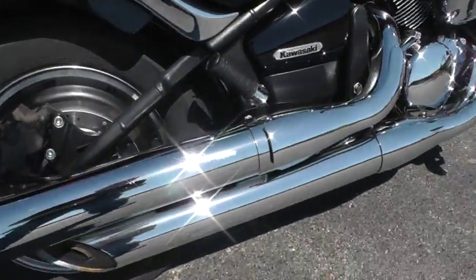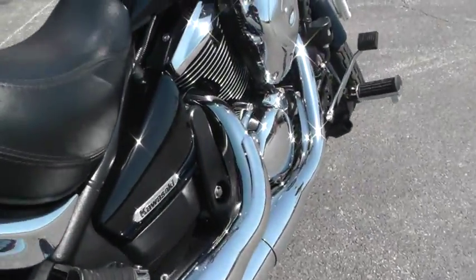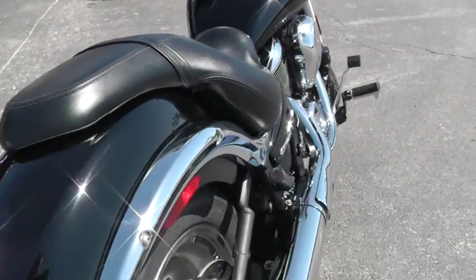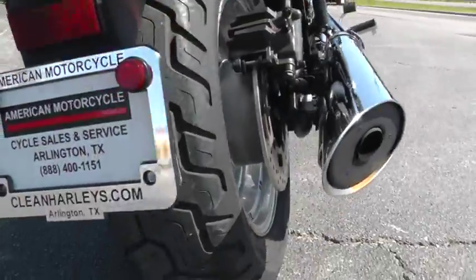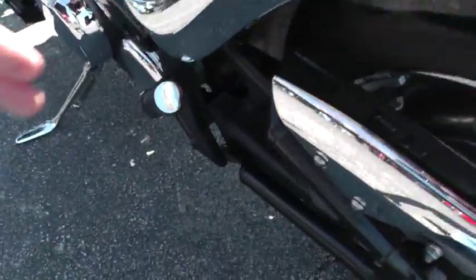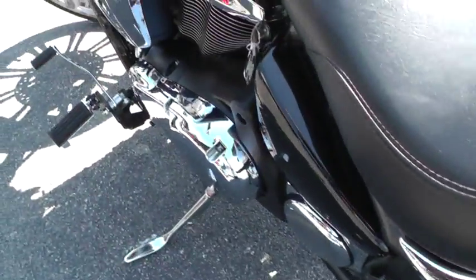It is a soft tail bike, so it's a 5-speed with a rear disc brake, and it's got good tires front and rear — that one looks almost new. It's got a 2-up seat on it, so you can ride a passenger. Let's fire it off and give it a listen.